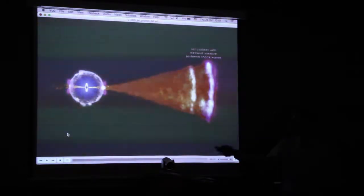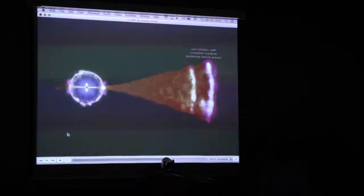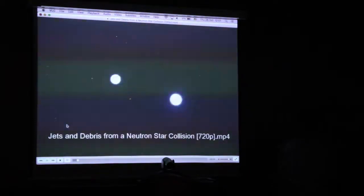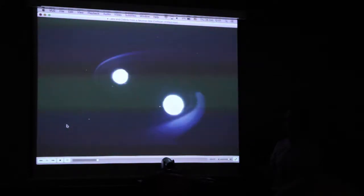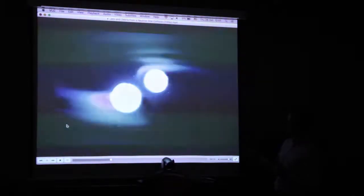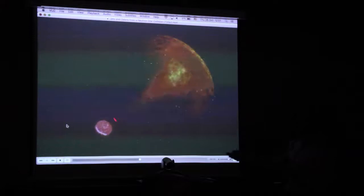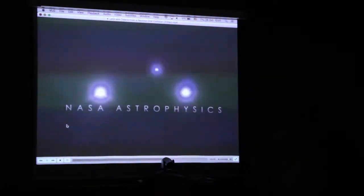For short-duration GRBs, the proposed scenario is a binary system consisting of two compact objects, at least one of which is a neutron star. As orbital separation decreases, energy is released as gamma rays. We see jets propelled into space, a supernova-like transient left over, and then the collision of the jet with the surrounding medium producing the afterglow at X-rays, radio waves, and optical.